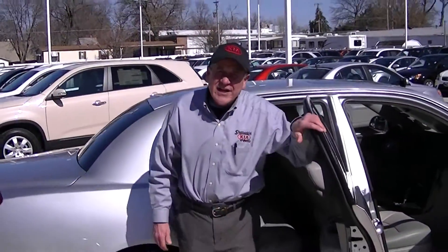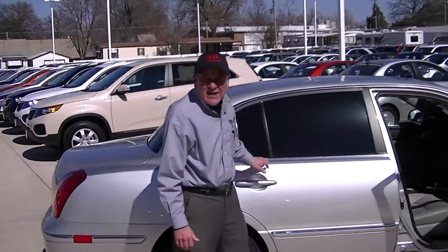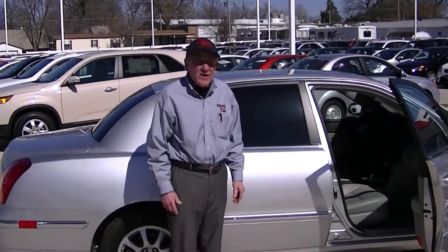We here at Schattenkirk Kia just want to wish you the best of luck in regards to ownership of this vehicle, and have a great day.